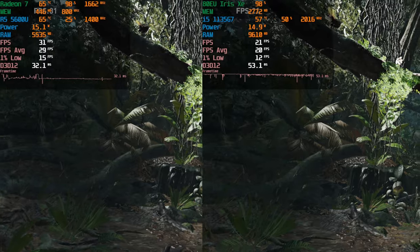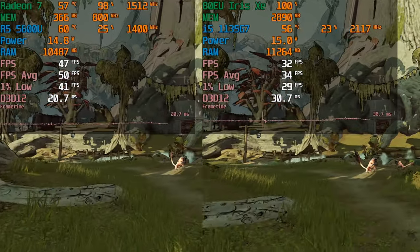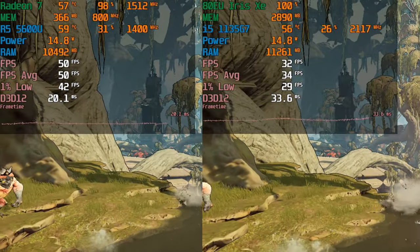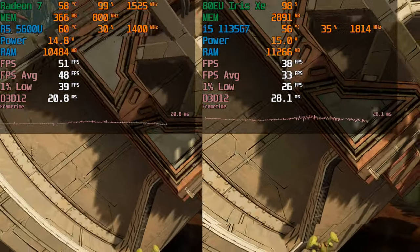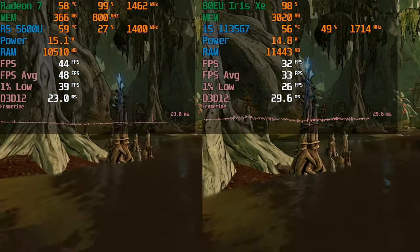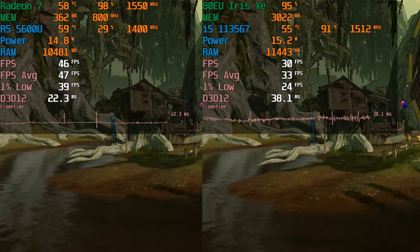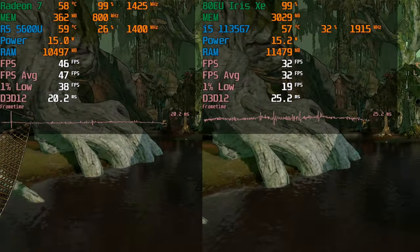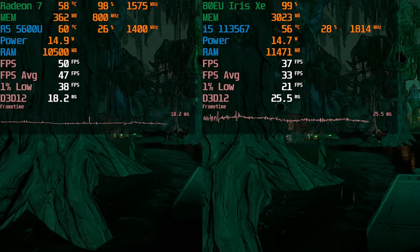Moving on to another triple-A title, we're looking at Borderlands 3 running at 720p with the lowest in-game graphics settings — the very low preset. The Ryzen 5 is producing a much better gaming experience, though at least the i5 is within playable FPS range. Those 1% lows are a little brutal, but it's a consistent enough experience to get away with playing. The CPU usage is very low on the i5, so this is a full GPU limitation — it really shows the deficit between the 80 EU Iris Xe and the Radeon 7.